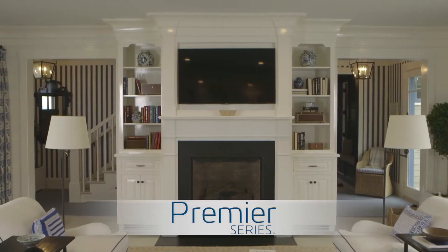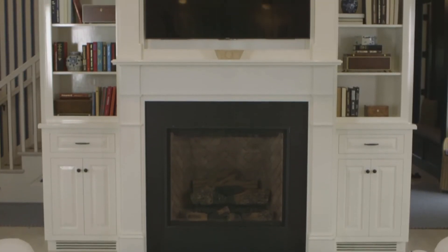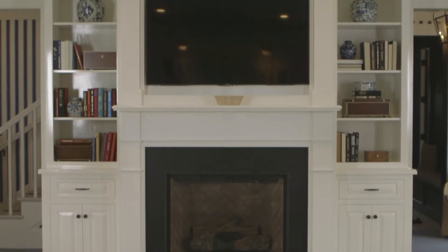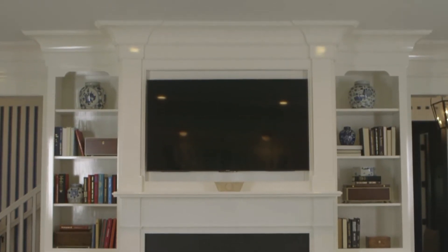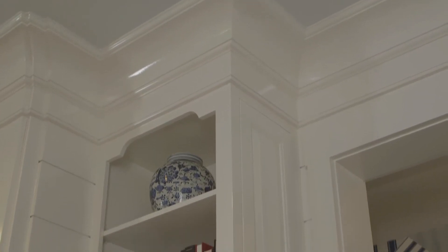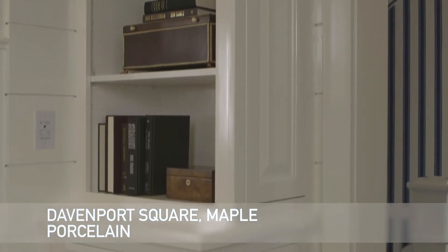Once inside the living room, a sea of pattern fills the room. The all-white mantle and entertaining area calm the room and add an air of sophistication to this design. Part of the premiere series, the Davenport Square Maple design in the crisp white porcelain paint covers the walls from top to bottom.